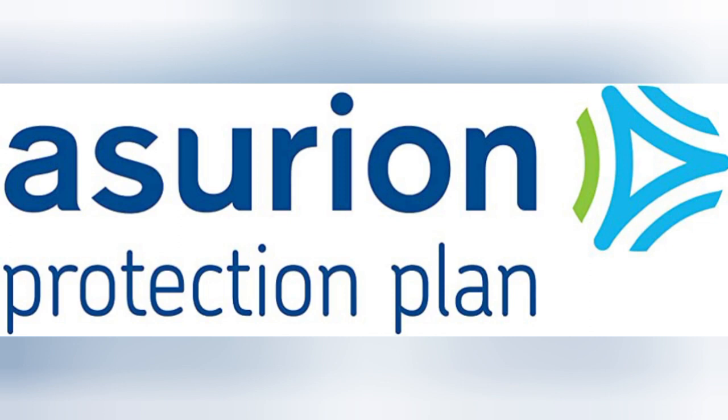When considering the Asurion 2-Year Protection Plan, it's important to review the terms and conditions of the policy. Familiarize yourself with the coverage limits, deductibles, and any exclusions that may apply.